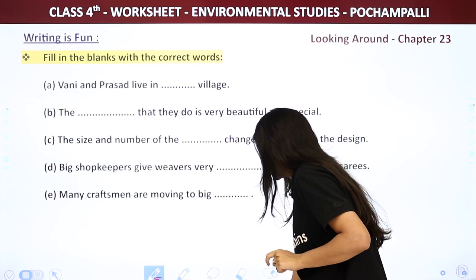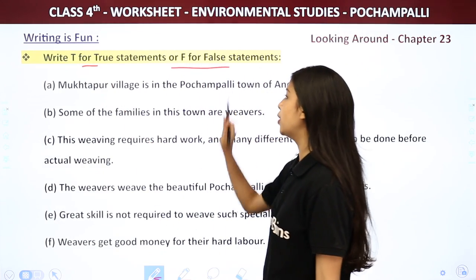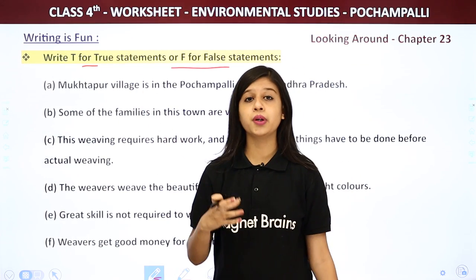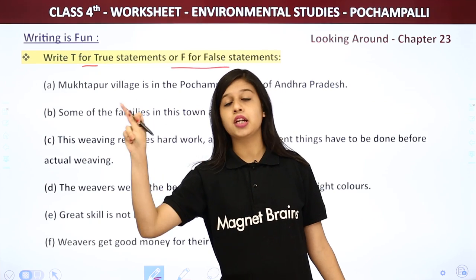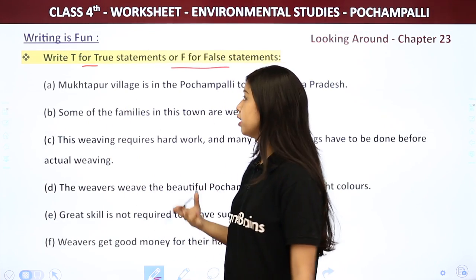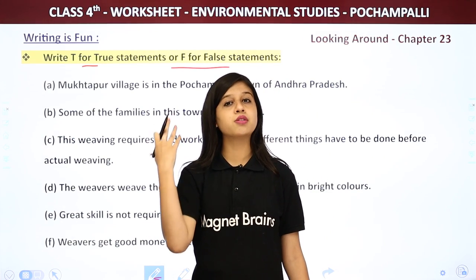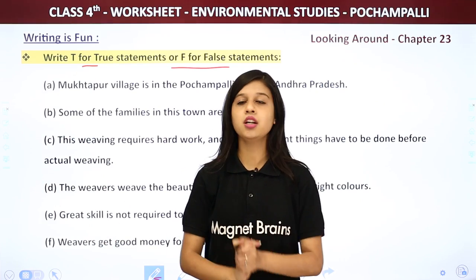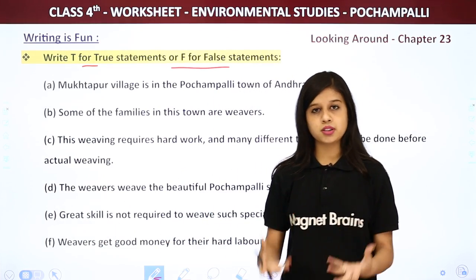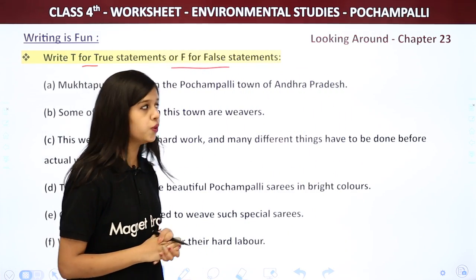Now move to the next exercise: T for true and F for false. What we have to do here is just read the statement and identify whether it is true (correct) or false (wrong/incorrect). I want you to pause and try it by yourself, then play it and check your answers with mine.